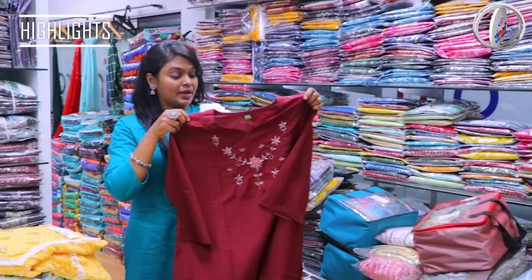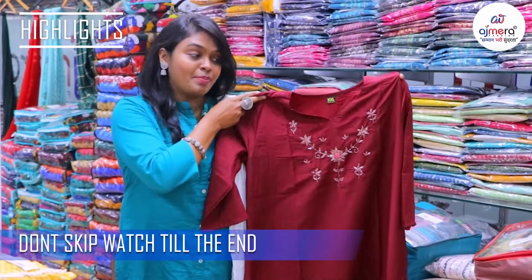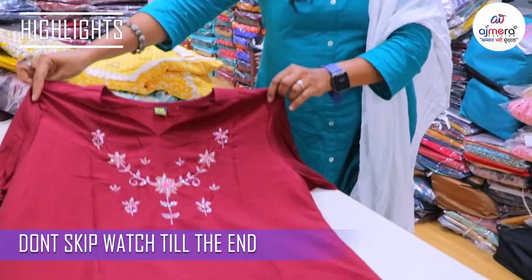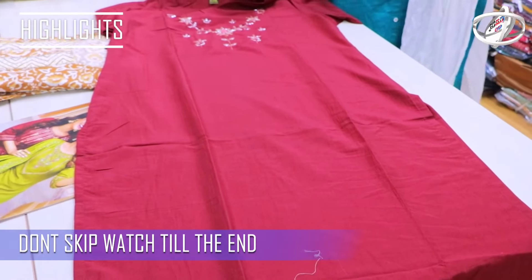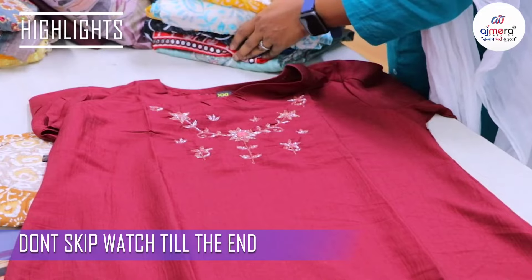New trending varieties in dark maroon color, straight cut pattern, RE work pattern. Available in various sizes, varieties, and designs. Varieties of fabrics include Vichitra, Georgette, Chiffon, Cotton, Rainyel, and Crepes.